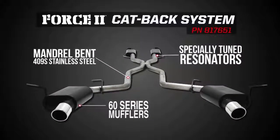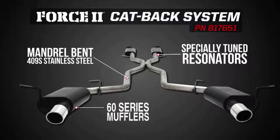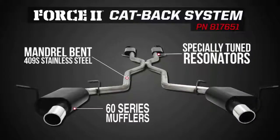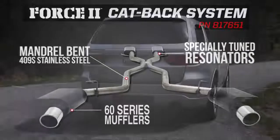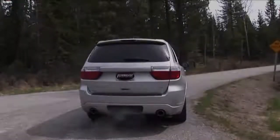This cat-back dual system features 2.5-inch mandrel-bent tubing, tuned resonators, and dual mufflers with patented Delta Flow technology. The system is finished off with beautifully polished stainless steel tips featuring the famous Flowmaster logo.